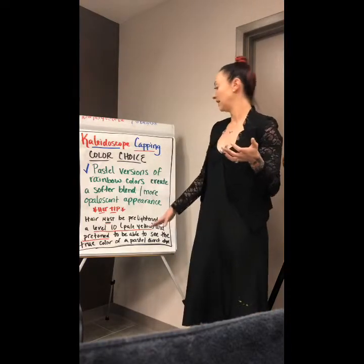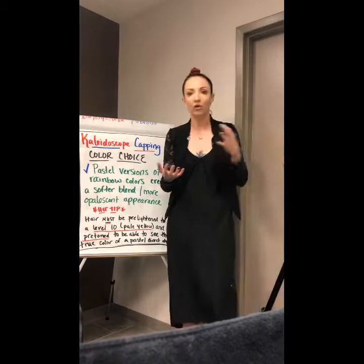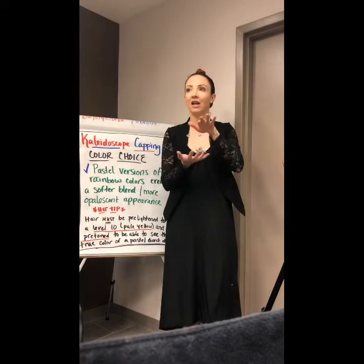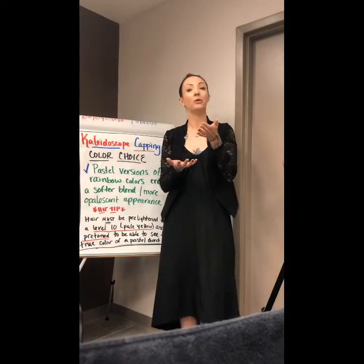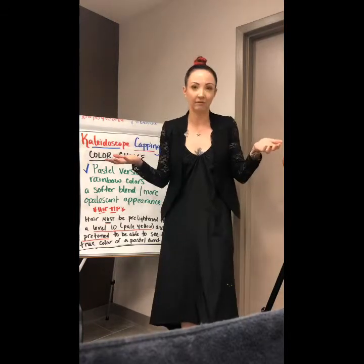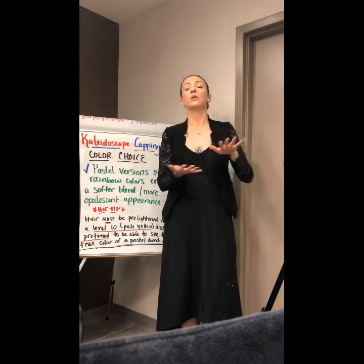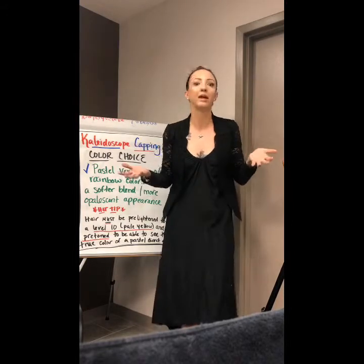So if I really want to see that true pastel, I need to make sure I'm toning out all of my undertone. Because if I have any undertone left — let's say level 9 yellow — and I put a pastel blue on a level 9 yellow undertone, it's going to turn green. So you really want to work with a clean workspace, no warmth left, a nice solid almost-blank white piece of paper.